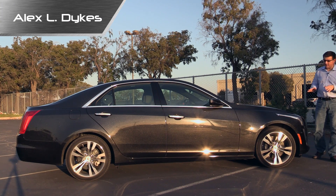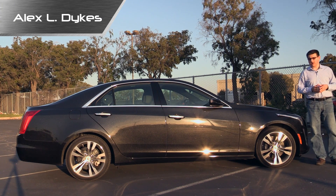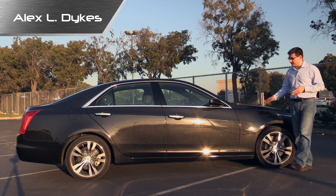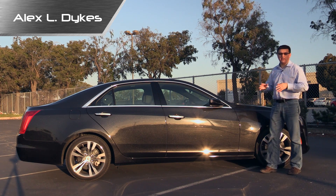Hello everyone, I'm Alex Dykes and in today's video we're going to be talking about autonomous parking systems. This is a 2014 Cadillac CTS-V Sport and it's equipped with Cadillac's parallel parking system.